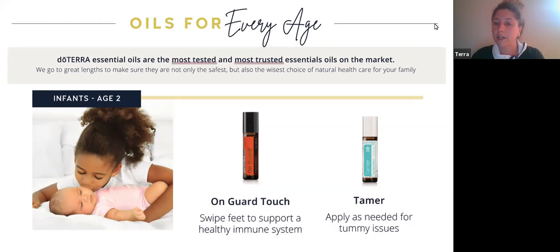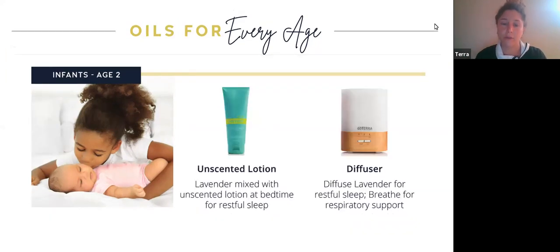The other product here is Tamer, which is part of our kids blend. I want to highlight this because it's our tummy blend and it's really awesome for gassy babies — whether bottle-fed or breastfed, infants can be gassy. Tamer is a very mild blend compared to DigestZen. It has spearmint, which is not as strong as peppermint, so it has a lovely, calming smell. Apply it right on the tummy or bottom of the feet to help alleviate gassiness.